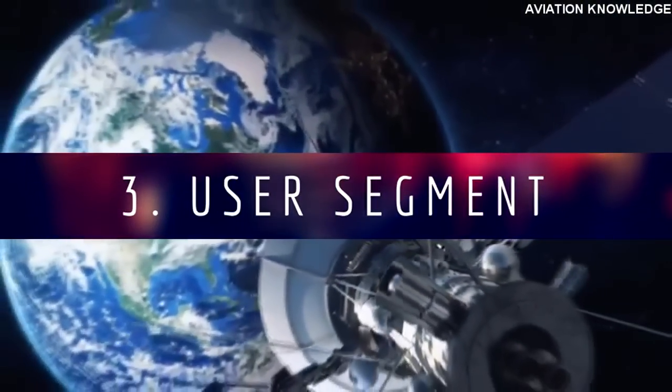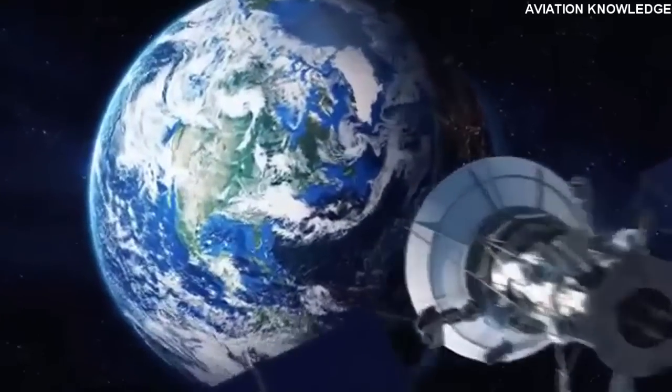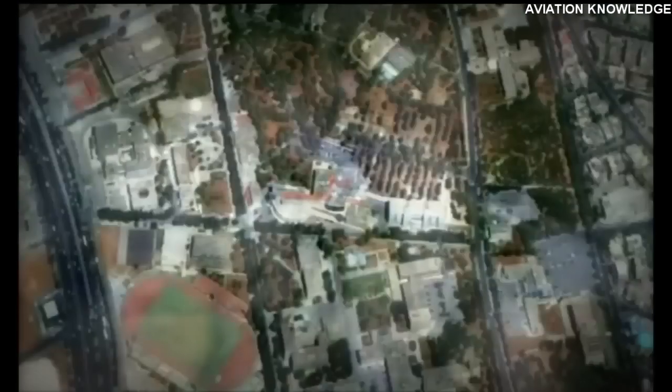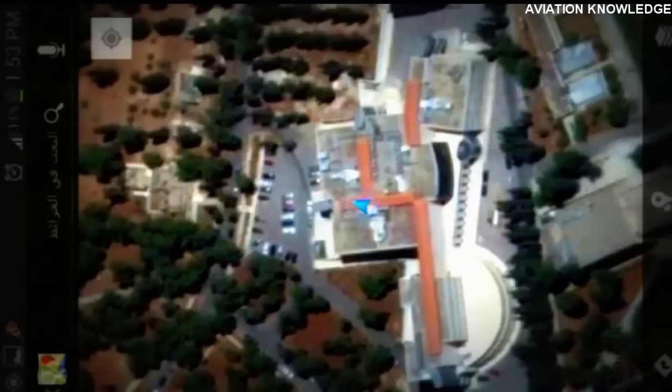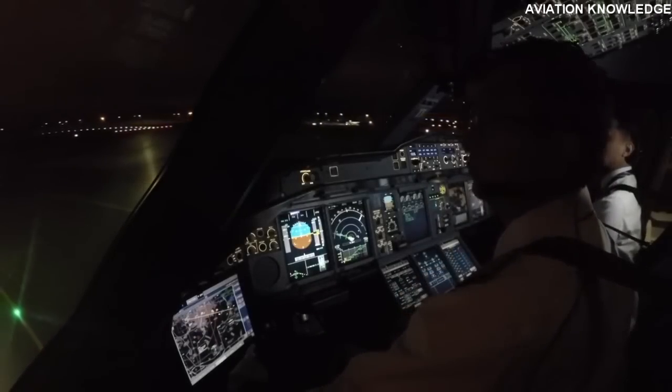Third: the User Segment. The user segment involves various receivers from all different types of industries — national security, agriculture, space, surveying, and mapping are all examples of end-users. In aviation, the user is typically the pilot, who views GPS data on a display in the cockpit of the aircraft.